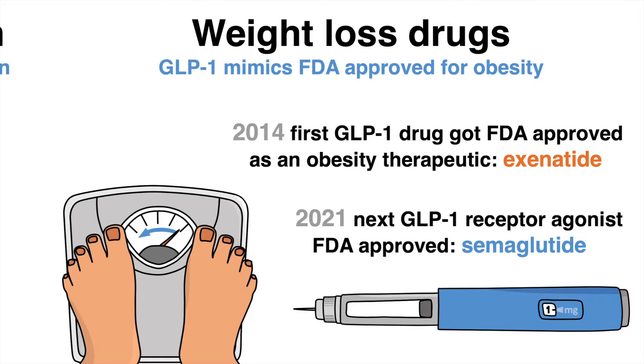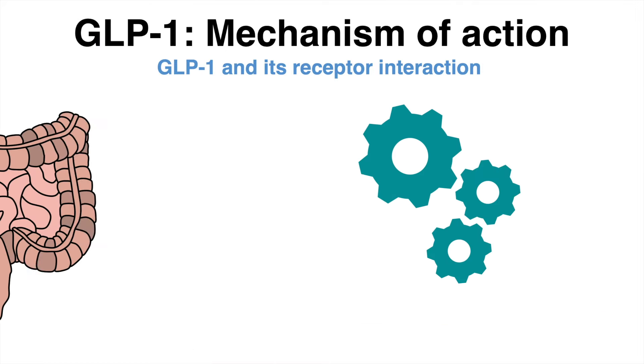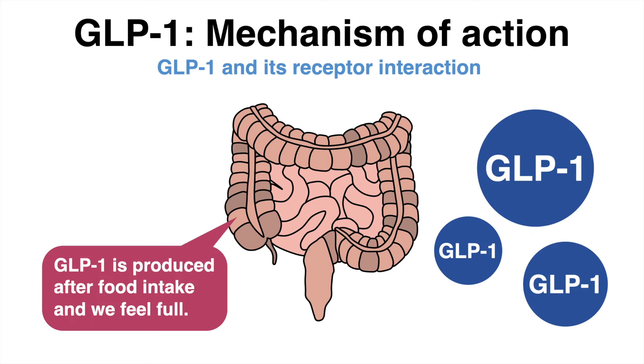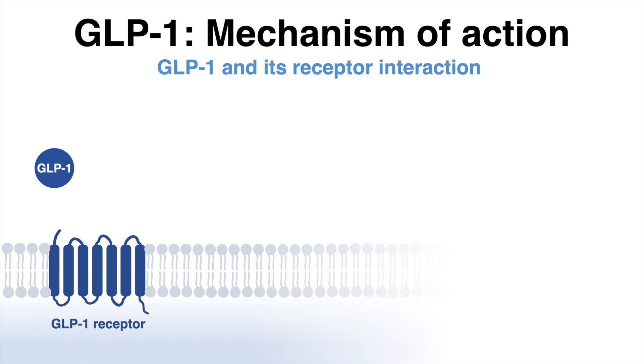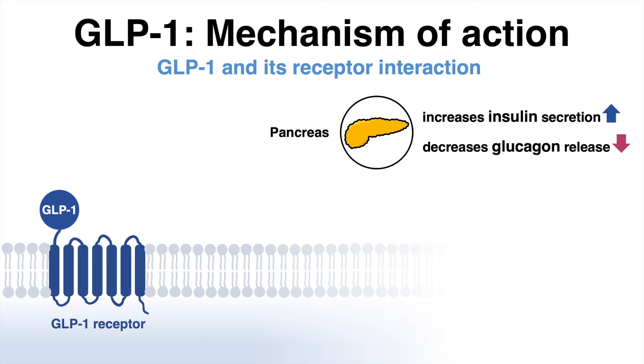But how do these GLP-1 receptor agonists function? GLP-1 is produced in the intestine upon food intake — this is one of the reasons why we feel full and stop eating. The hormone binds to GLP-1 receptors, which are expressed on various different tissues. In the pancreas, the hormone-receptor interaction increases insulin secretion and reduces glucagon release, which is the reason for GLP-1 mimicking molecules being type 2 diabetes therapeutics.